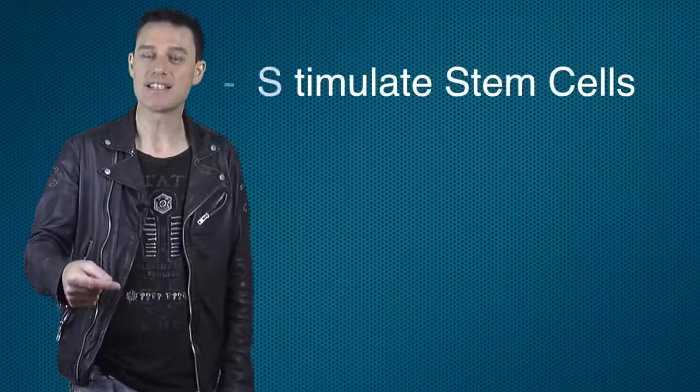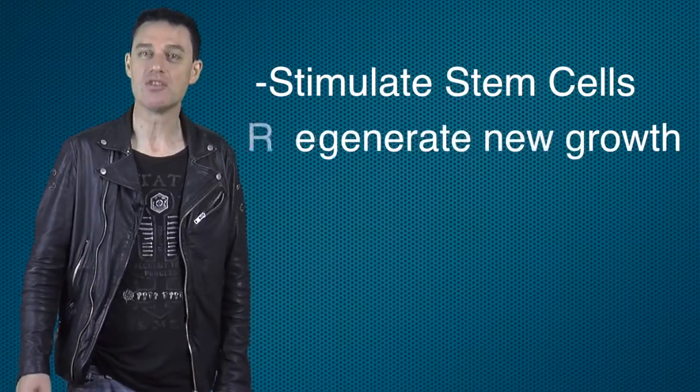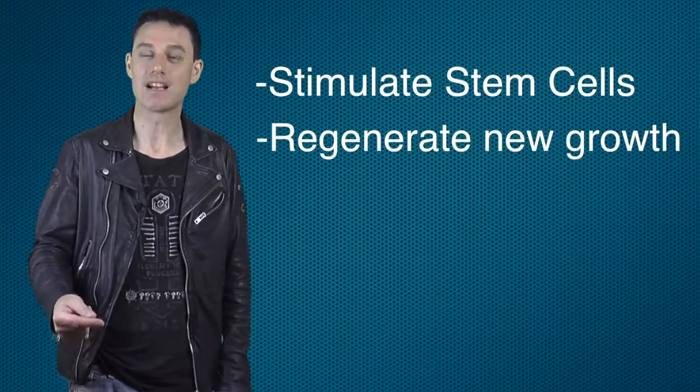And thirdly — and this is key — a series of really good quality medical grade chemical peels will work metabolically. This means that your doctor has chosen the kind of chemical peel which will also stimulate stem cells and regenerate new growth of healthy young skin cells.